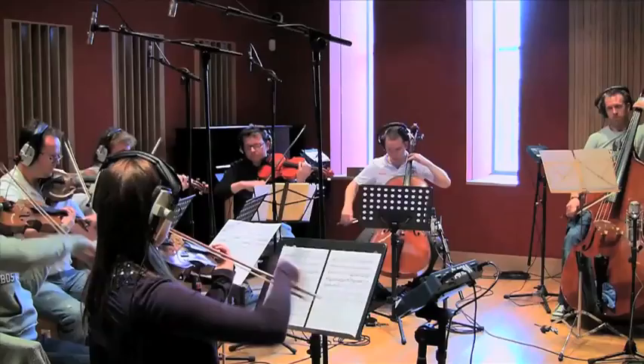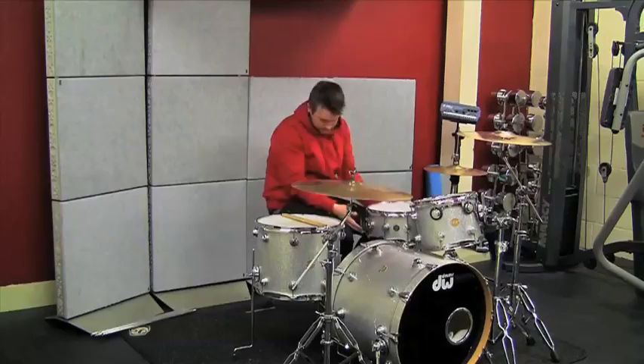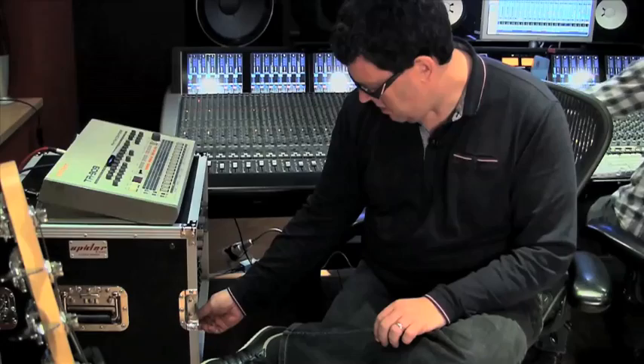The process behind turning a recording into a polished, professional-sounding track can be a challenge, and understanding this process of record production and the actual role of a record producer can be confusing.